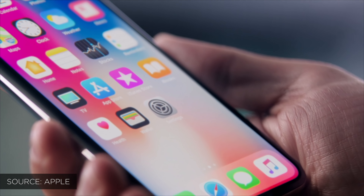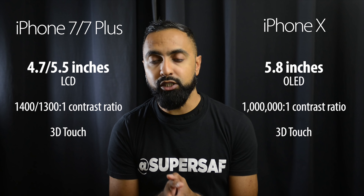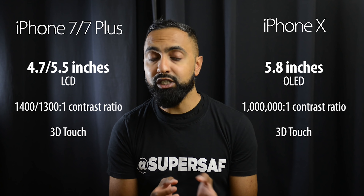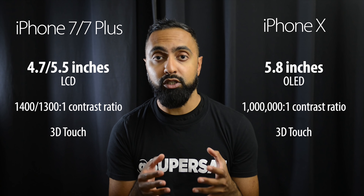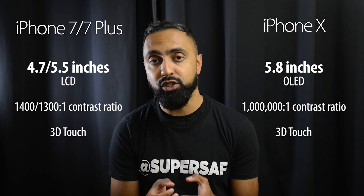This display essentially means you're going to be able to get so much more screen in a smaller body. So if you're somebody using the iPhone 7 right now and the reason you didn't go for the 7 Plus was because it was a little bit too big, now you can experience a larger display size without having too much of a larger device, which is great to see.